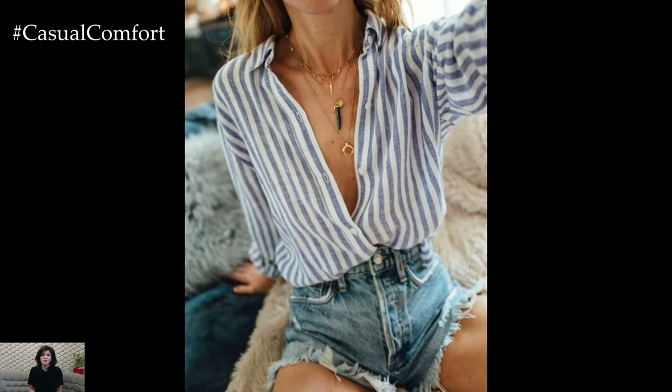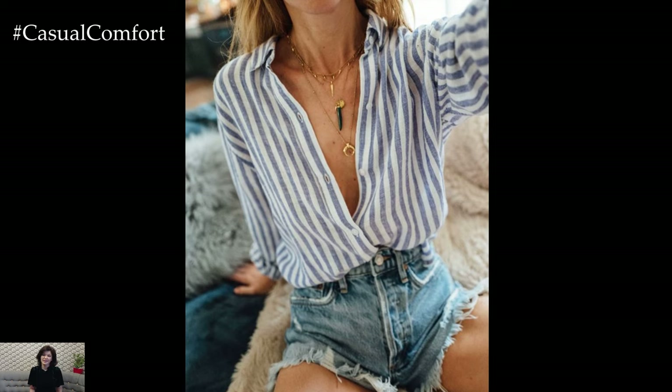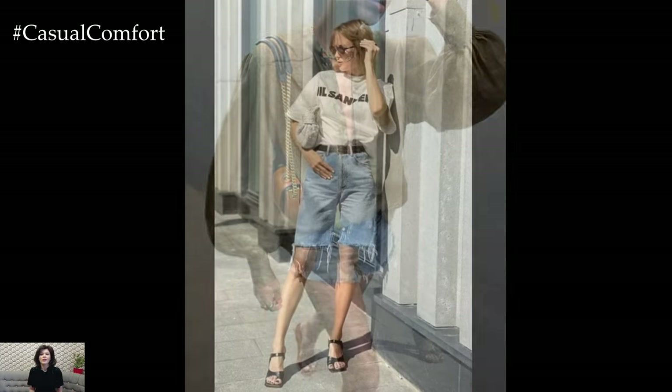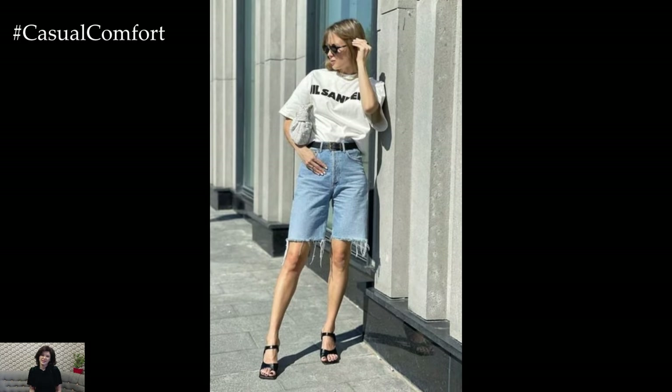Wear them with a simple tank top and sneakers for a casual day out, or dress them up with a flowy blouse and sandals for a more polished look. Denim shorts are perfect for those days when you want to keep things simple yet stylish, making them a go-to item for any summer wardrobe.